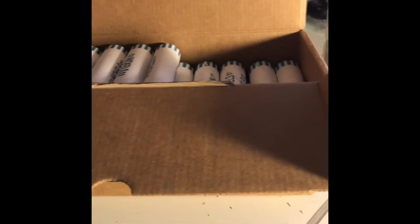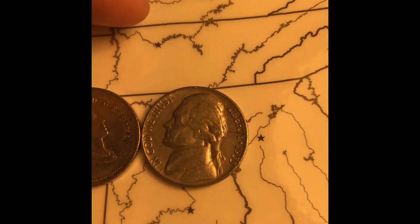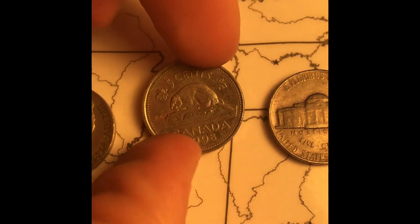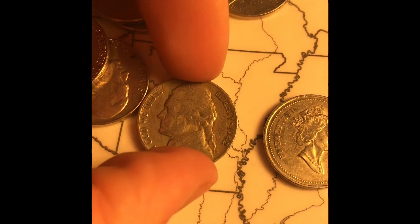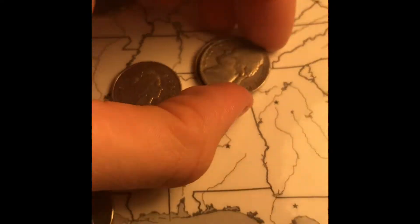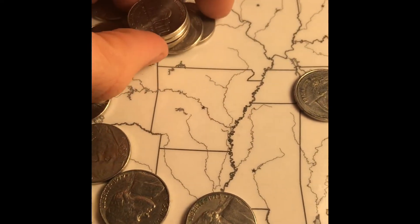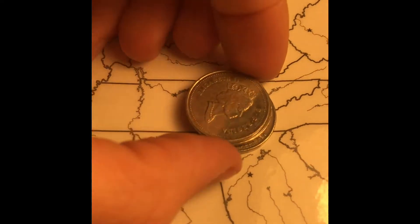We're on the very next roll. I know I said I wouldn't bring you in after just one roll, but I want to show you how much I'm finding. We've got a 1955 Denver, a Canadian 1998 which looks cool, and another 1942 non-silver variety. We're actually finding a lot of stuff. If I find anything significant like another buffalo or a war nickel, I'll bring you in — otherwise I'll wait a few more finds.